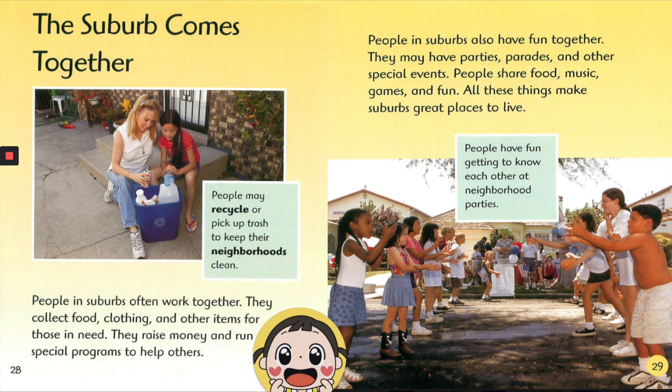People in suburbs also have fun together. They may have parties, parades, and other special events. People share food, music, games, and fun. All these things make suburbs great places to live. People have fun getting to know each other at neighborhood parties.